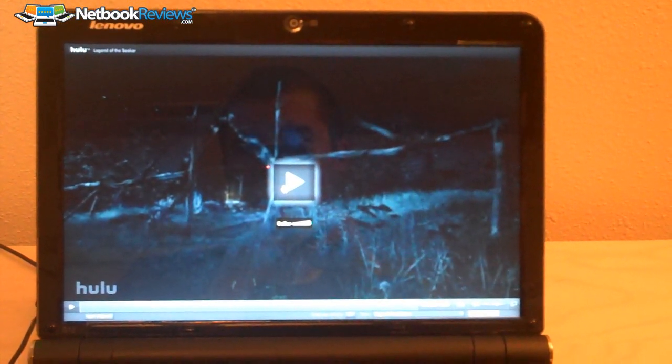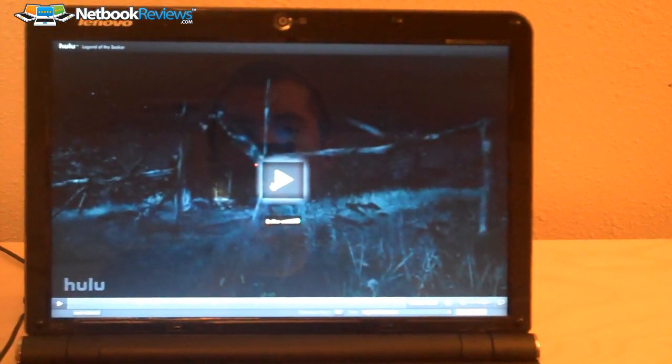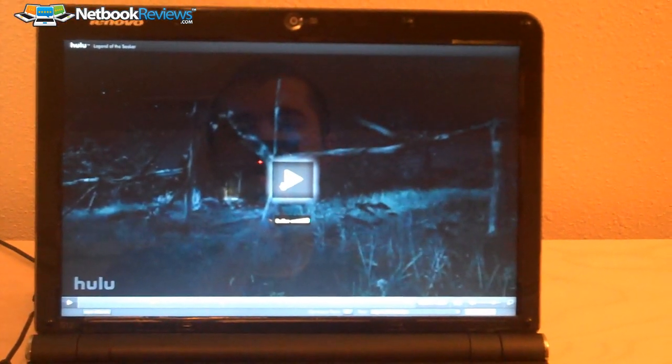As you can tell, it's fully buffered. You can see it's really choppy. For the most part, it's watchable.